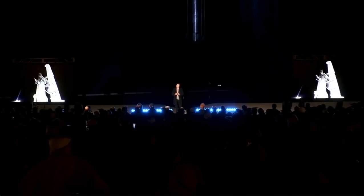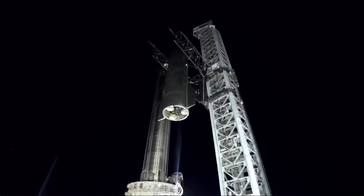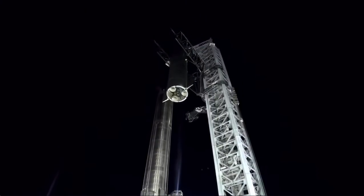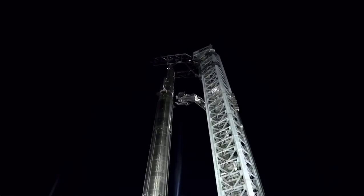It's really worth emphasizing that the whole launch system — which is basically stage zero — is as complex and difficult as either the booster or the ship. I really want to emphasize that this requires a lot of hardcore engineering. The tower and the launch system, which I call stage zero, is just as important as stage one and stage two.